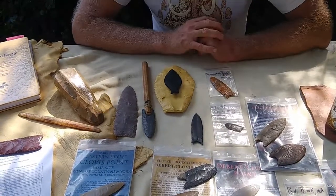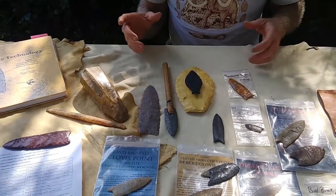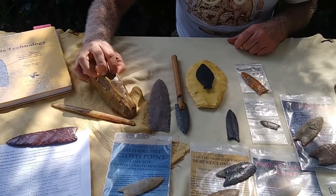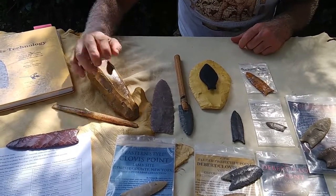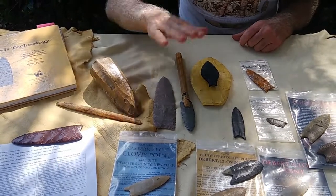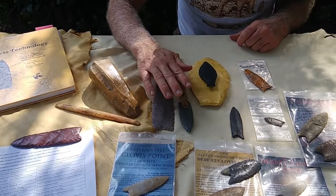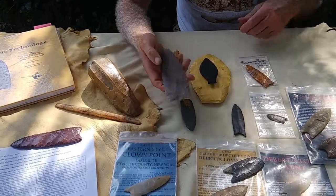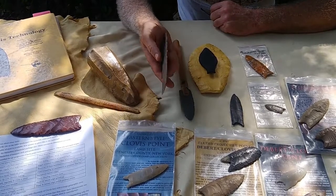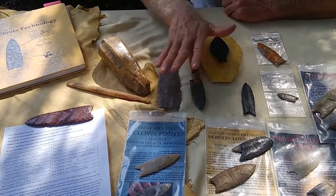Within Clovis technology writ large, I don't want to get into the blade core or blade and blade tool technology today, nor anything about the bone and ivory and antler tools. I'm also going to avoid experimental things that have been done with darts and points, and even tremendous early-stage bifaces — a beautiful one that Woody Blackwell made — but not today.